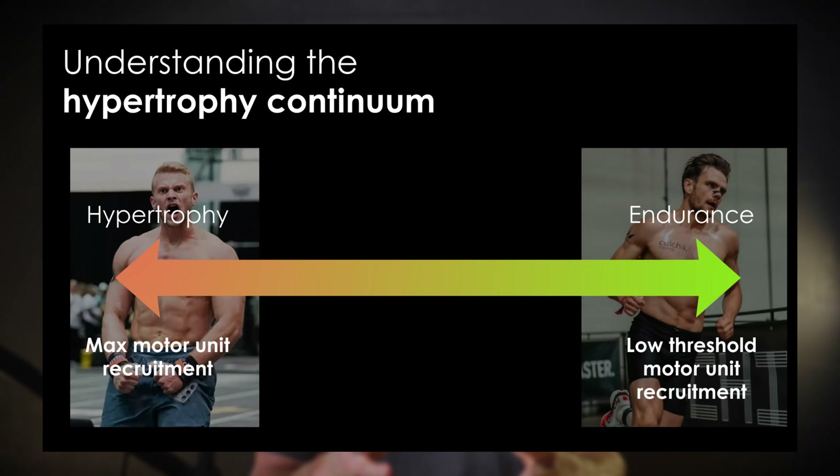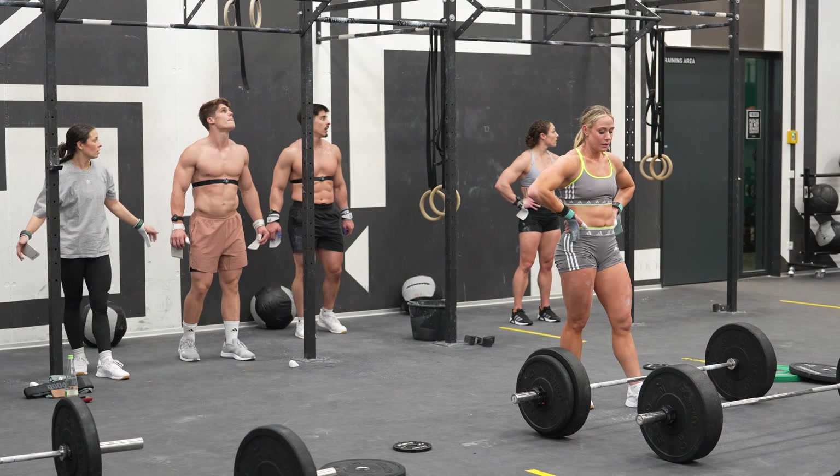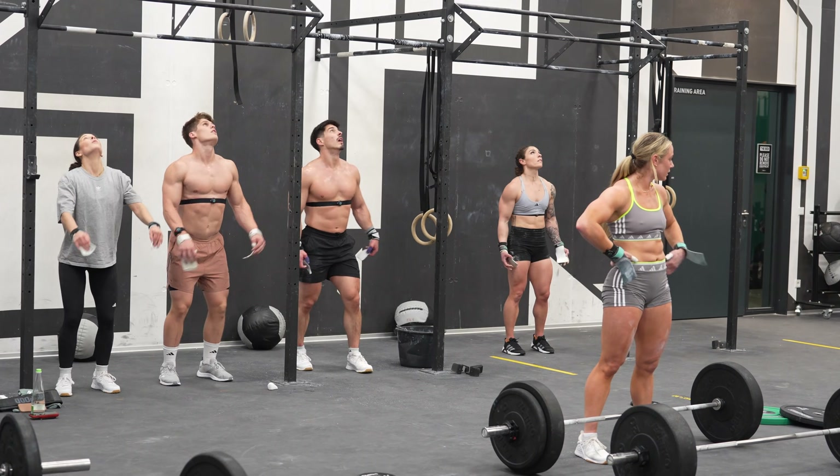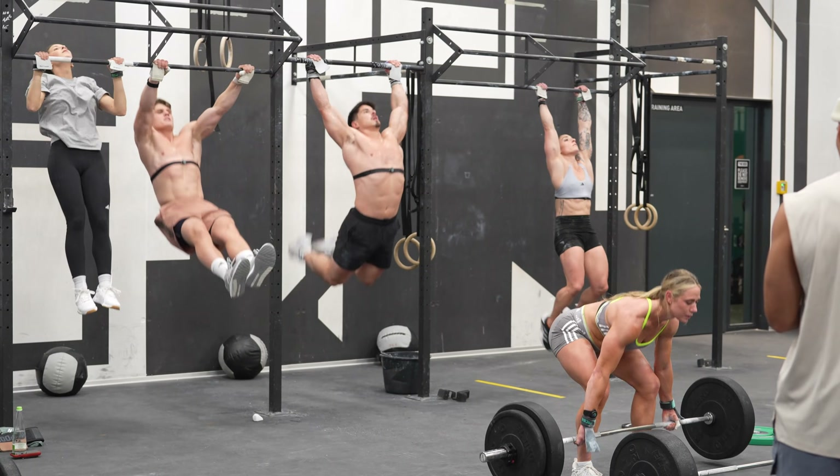If you want to build muscular endurance, that's a completely different ballpark for another video — there you want to recruit lower-threshold muscle fibers through cardiovascular volume, zone 2 work, threshold work, or VO2max work where the instant force the muscle must develop is not that high. And that's also why CrossFit workouts are so hypertrophic by nature: the instant power you always have to generate to pick up even medium weights at high velocities is constantly recruiting the high-threshold muscle fibers.